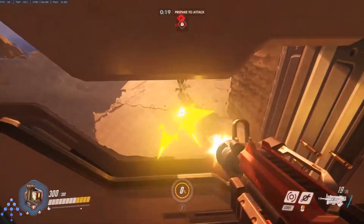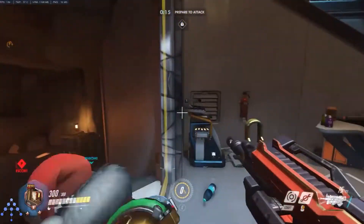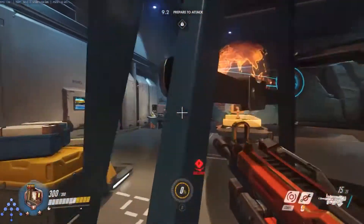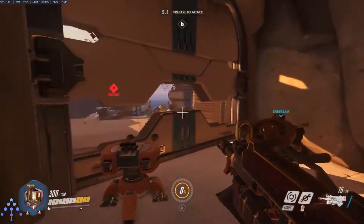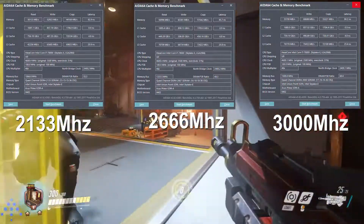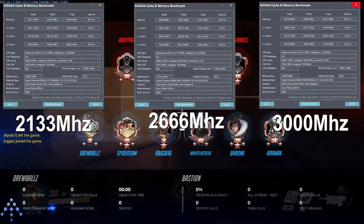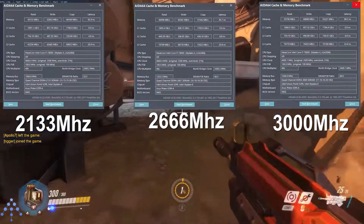There were two important things I cared about when running my benchmarks: did the raw performance match my overclock — aka was the overclock successful — and did the increase in speed cause an increase in performance on things I use my PC for daily? I used the memory benchmark built into AIDA64 to test the validity of my overclock. I tested three speeds: 2133, the default speed of DDR4 on X299; 2666, the rated speed of my 32GB quad-channel kit; and 3000MHz, a safe overclock I knew I could hit reliably.